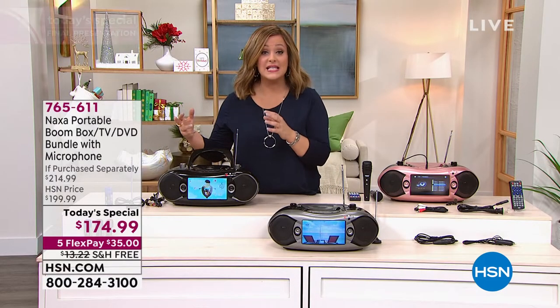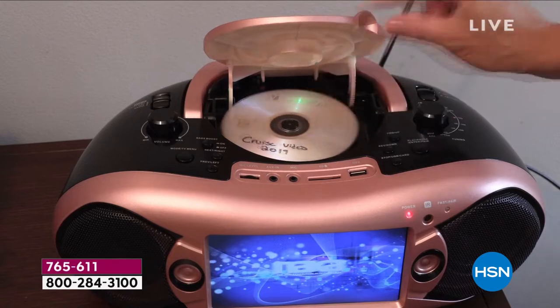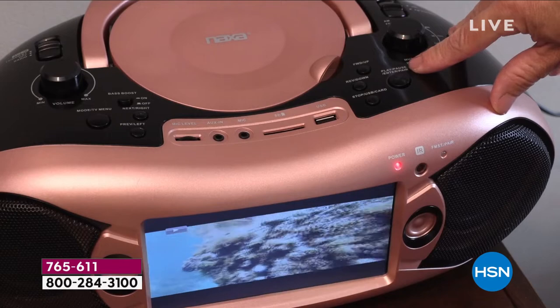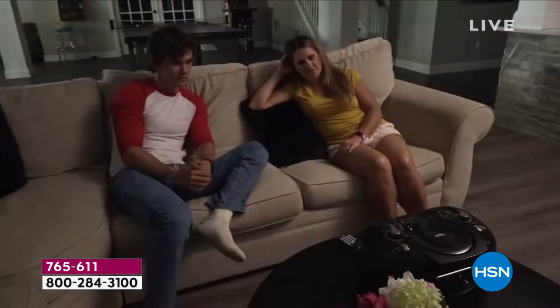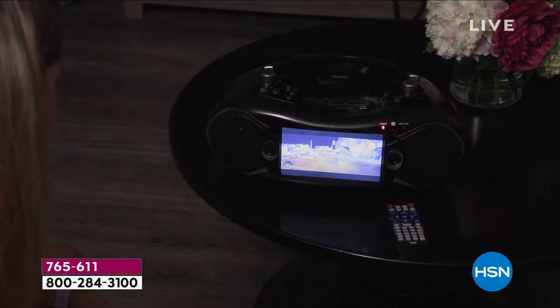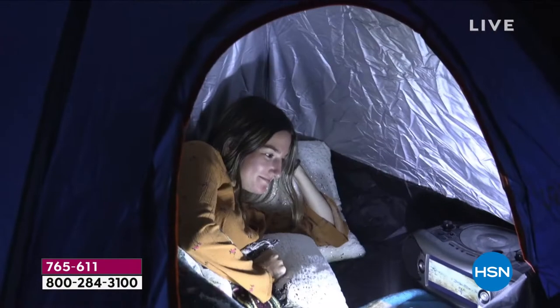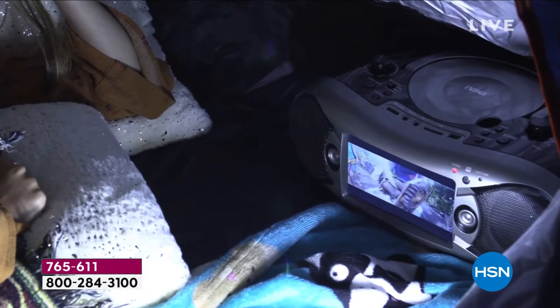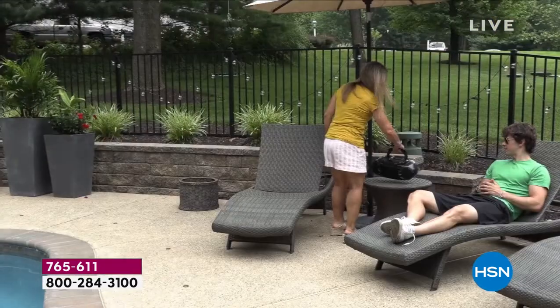If you want this today, we are very, very busy and it is our last presentation. So at midnight, the price goes away. If you want it now, it's item number 765-611. Remember, you can find the black out there in retail, but we've got two exclusive colors at HSN you won't find anywhere else.